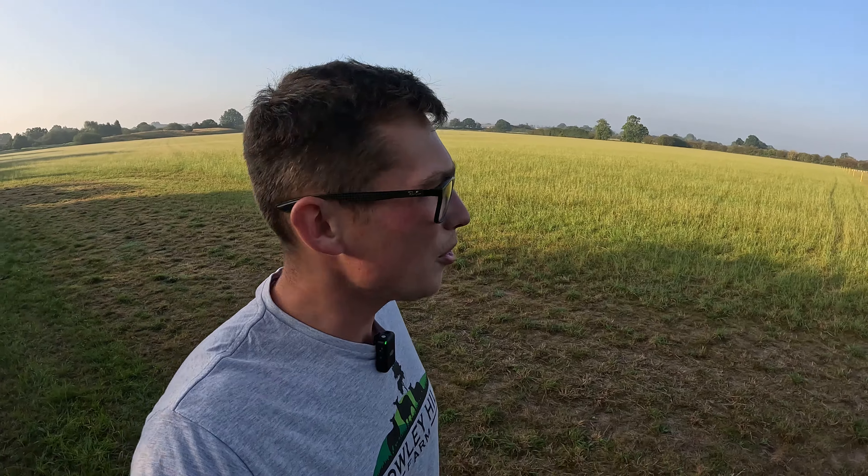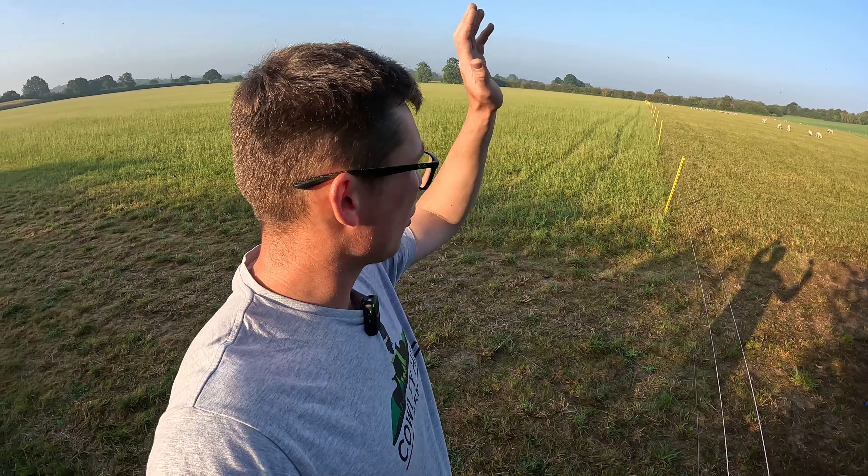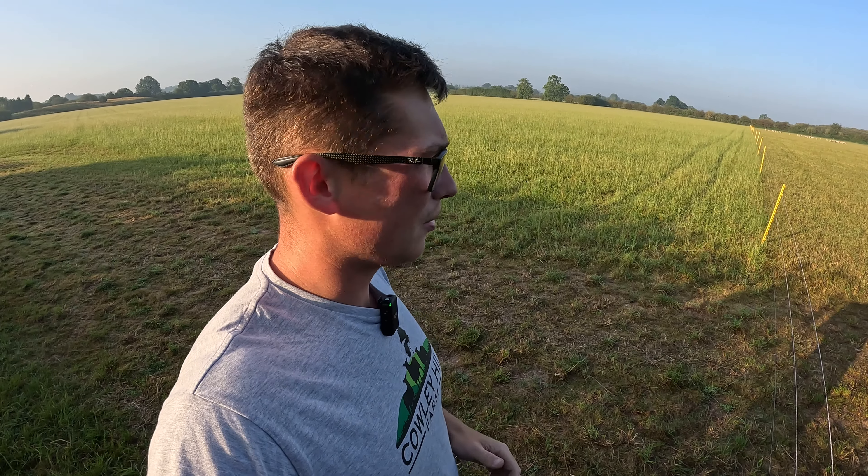Hello everyone, welcome back to the channel once again. It's been an absolute scorcher of a week - it was 30 degrees yesterday afternoon, which is good for hay but not so good for working sheep. That is why we're up early with the fat lambs to get them moved onto a fresh paddock before it gets too hot.